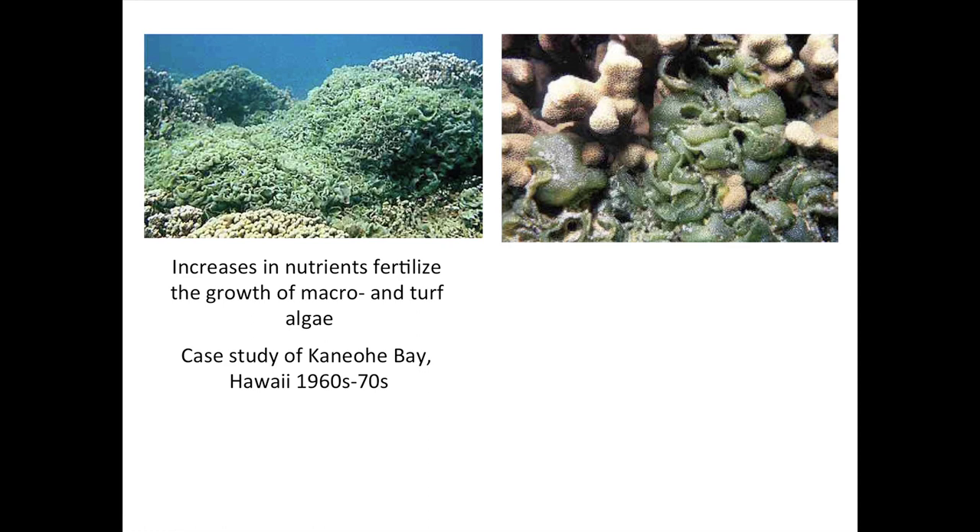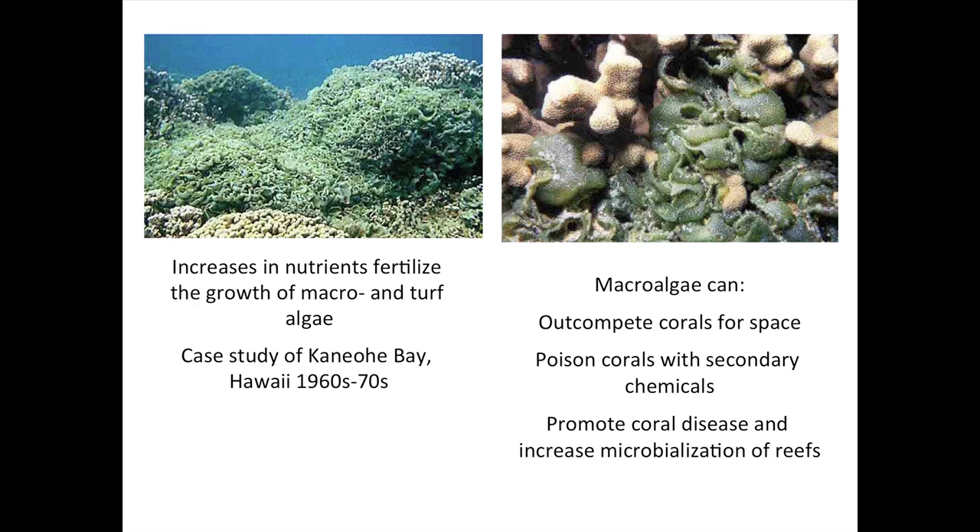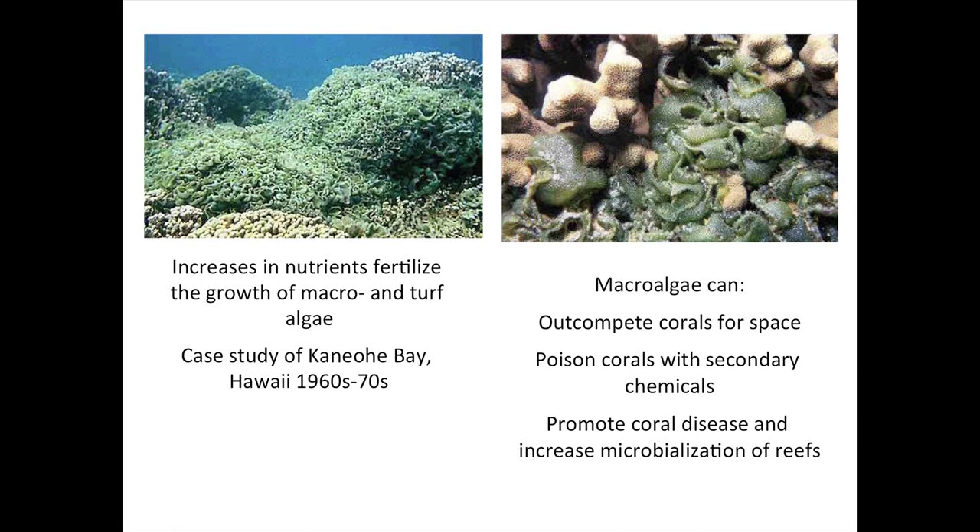We know from studies done in the 1960s and 70s the harmful effects of indirect nutrients on coral reefs. Good examples come from Kaneohe Bay in Hawaii, where due to sewage outfalls and poor wastewater treatment, the reefs became smothered in a macroalgae — a green alga called Dictyospheria. Because it was fertilized by nutrients from sewage and groundwater, it grew much faster than the corals, smothered them, prevented them from receiving sunlight, outcompeted corals for space, and directly poisoned corals with secondary chemicals. More recently, we found this also promotes coral disease and enhances microbialization of the system.